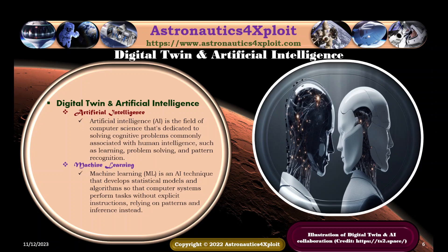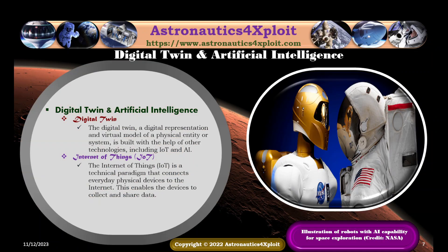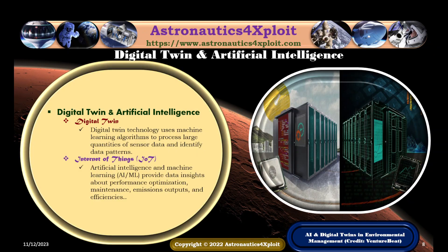An illustration of digital twin and artificial intelligence collaboration is shown in this picture. The digital twin — a digital representation and factual model of a physical and digital system — is built with the help of other technologies, including the Internet of Things and artificial intelligence. The Internet of Things is a technical framework that connects everyday physical devices to the internet, enabling them to collect and share data. An illustration of robots with AI capability and digital twin for space exploration is also shown.